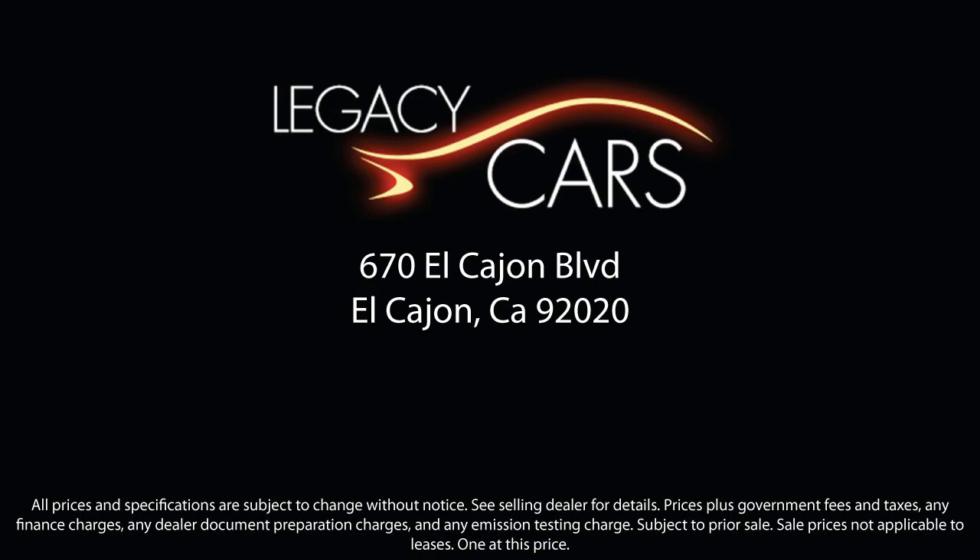So come see us today at the corner of Miller and El Cajon Boulevard. Thank you.